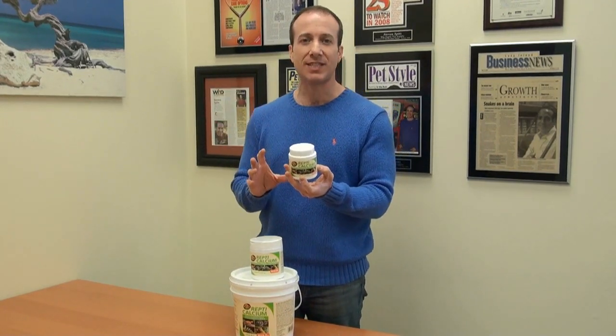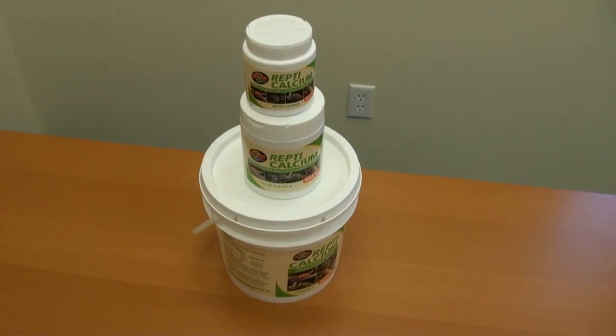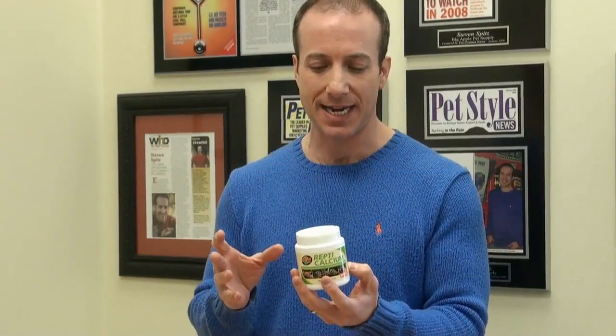Basically, it's a high grade of calcium carbonate and I think it assimilates really well into the reptile's body. I know Zoo Med has done some testing on this product. It's high quality, finely milled calcium with vitamin D3.